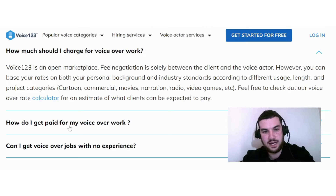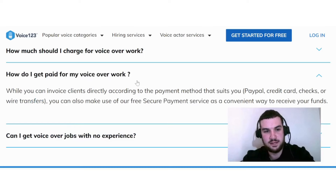They also address how you get paid for your voiceover work. You can invoice clients directly according to the payment method that suits you — PayPal, credit card, checks, or wire transfers. You can also make use of their free secure payment service as a convenient way to receive your funds.